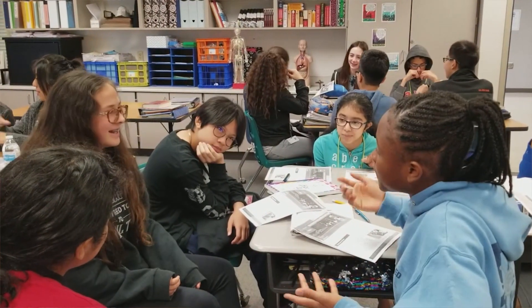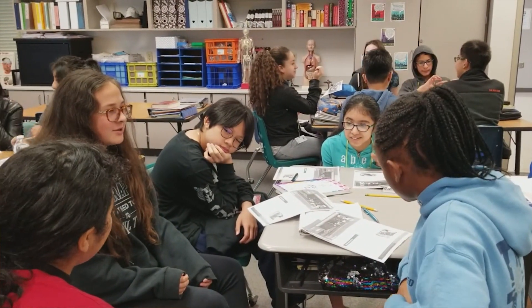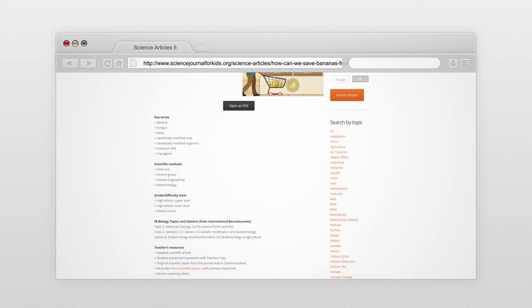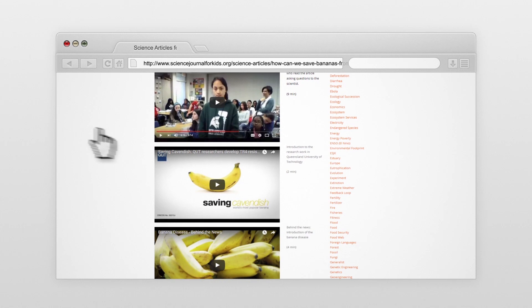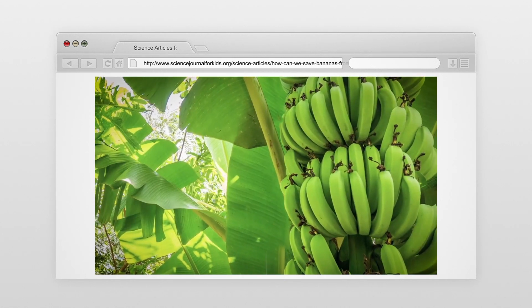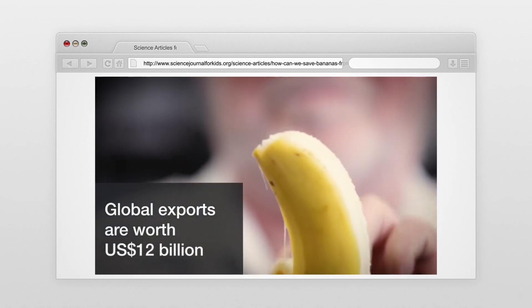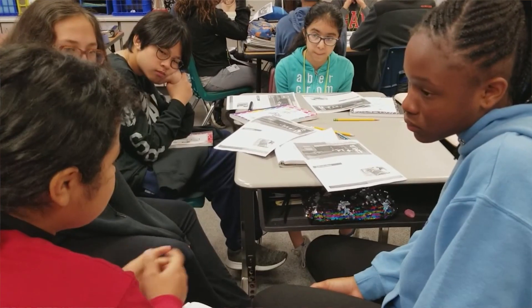I incorporate the articles in my lessons in various forms. I first introduce the problem using the video hook, and I love using the video hooks because they capture my students' attention and also help them to funnel their thoughts.